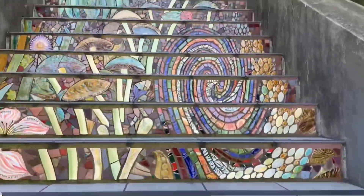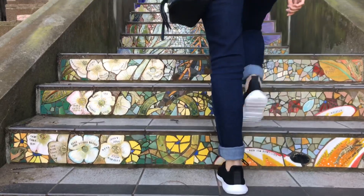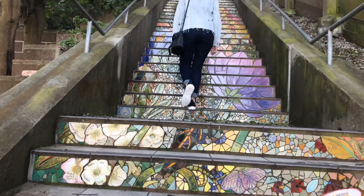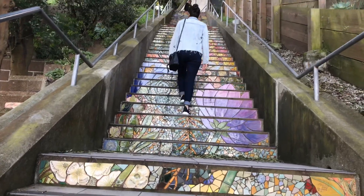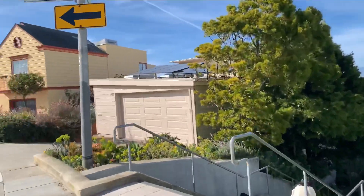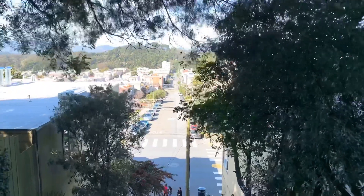The Hidden Garden Steps is a community-based project consisting of 148 ceramic tile steps. It features designs including plants, flowers, snails, bees, and other items found in a garden. It's a great place to come, explore, and start off your day.